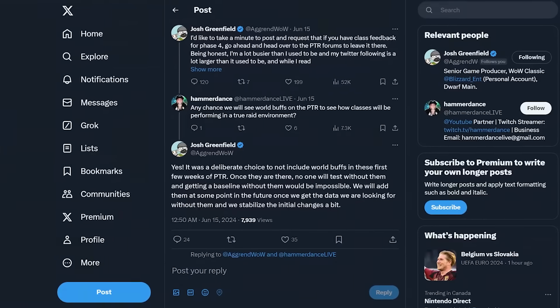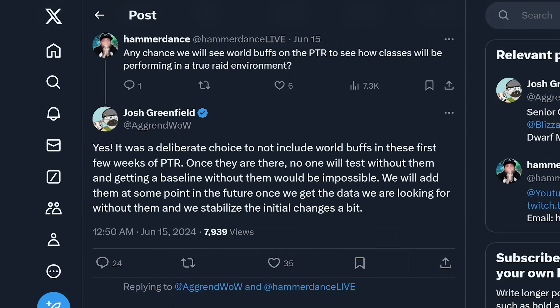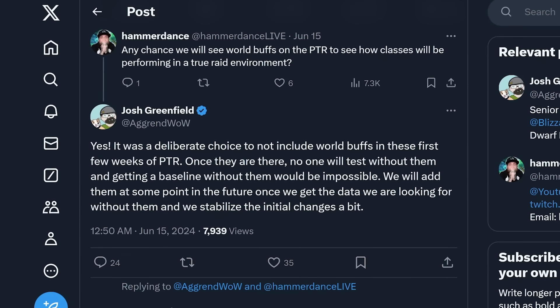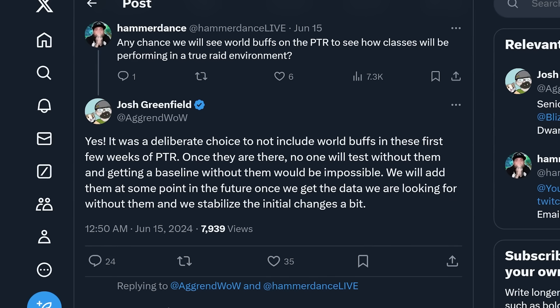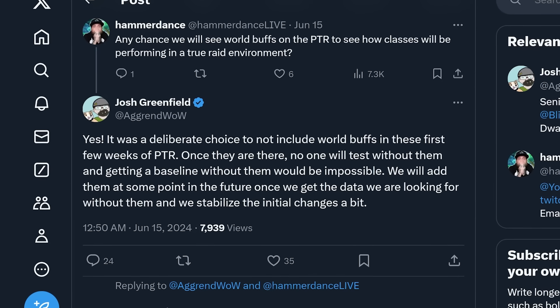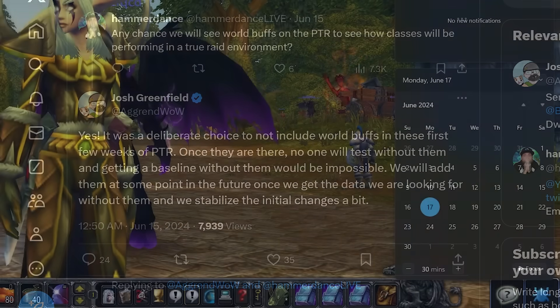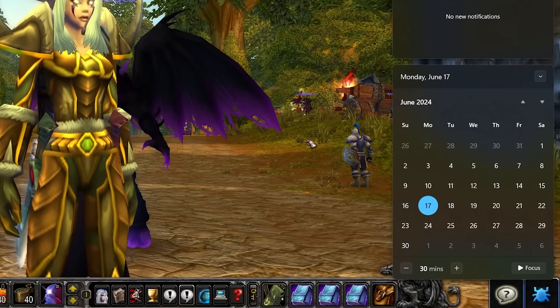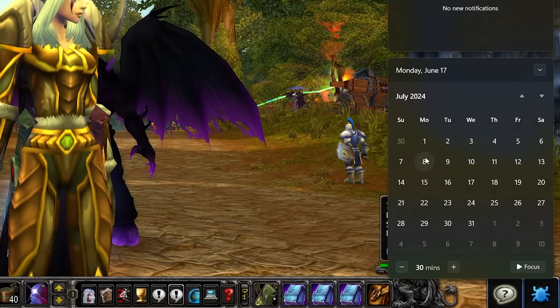Let's get back to WoW. I mentioned this PTR is going to be going on for a little bit, and that is based off a tweet Tagren said, where when he was replying to a comment about there being no world buffs at the moment, he said it was a deliberate choice not to include world buffs in these first few weeks of the PTR. So if you are looking out for a release date for Phase 4, which we currently don't know, it's going to be well into July if this is anything to go by.